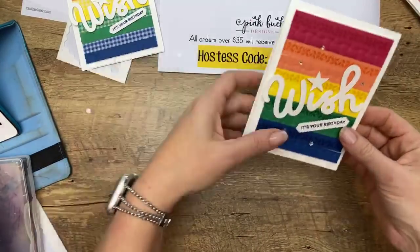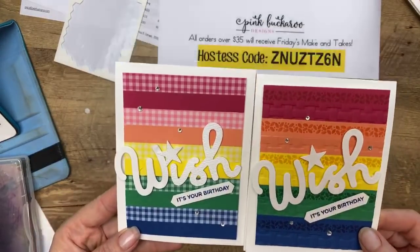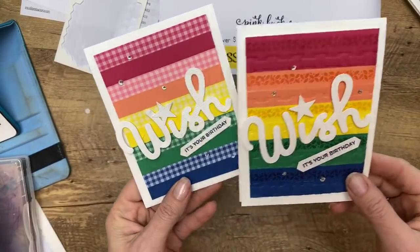So I put that on with dimensionals. What do you guys think? I don't think it's quite as cute as the gingham version, but it works. I love this card, I love that Wish die, and I like that font. I wish we had more dies with that font — it's a really good font.